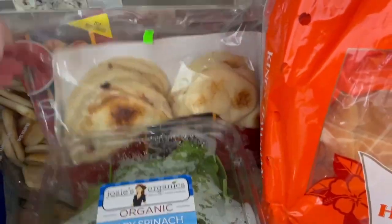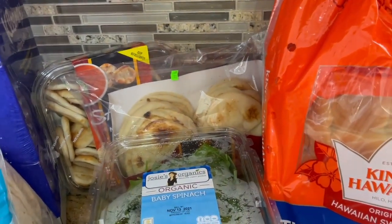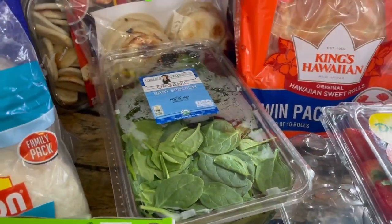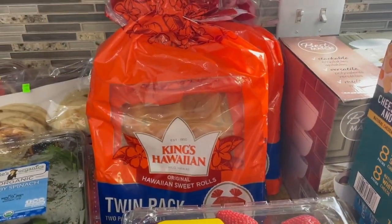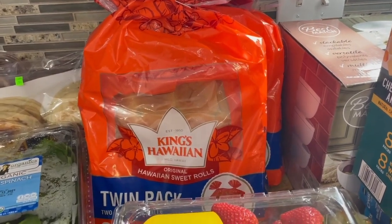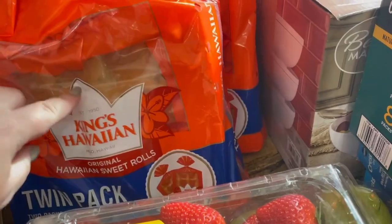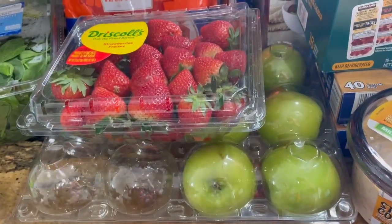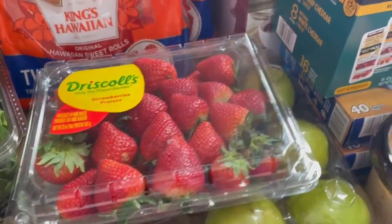For the hummus I got these little naan dippers, and I also got naan bread. It's going to seem like a lot but I am like the queen of freezing things, so most of this will stay in the freezer until ready to be consumed. I got spinach for smoothies, and two packs of Hawaiian rolls — I'll put one pack in the fridge and freeze the rest. I also got strawberries and green apples; half the green apples are already in their vinegar bath.